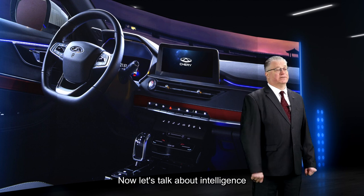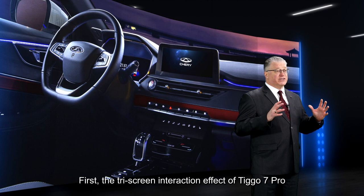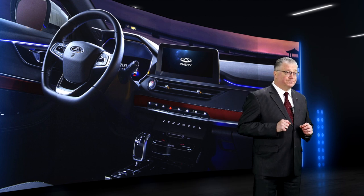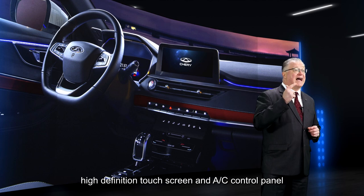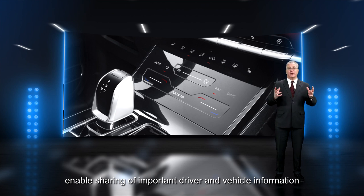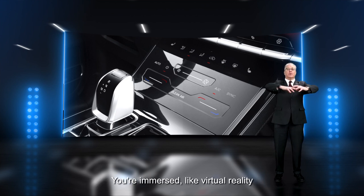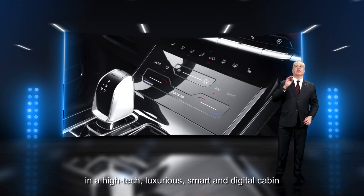Now let's talk about intelligence. First, the tri-screen interaction effect of the Tego 7 Pro. The tri-screen display of instrument cluster, high-definition touch screen and AC control panel enables sharing of important driver and vehicle information. You're immersed, like virtual reality, in a high-tech, luxurious, smart, and digital cabin.